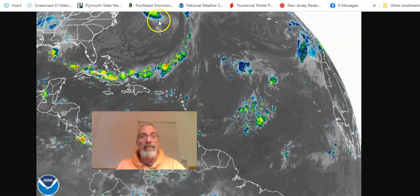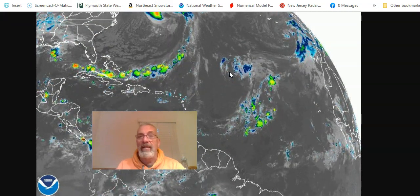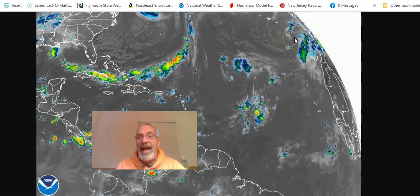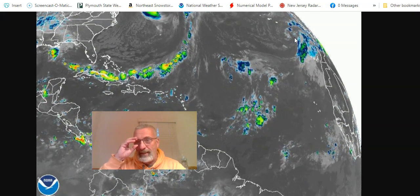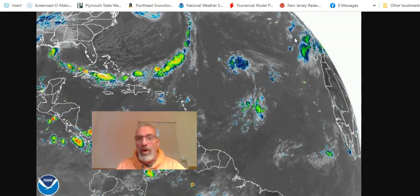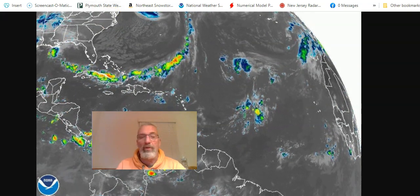Here's a wide view of the tropics. Teddy is just getting out of the picture now, and you see there's an upper low sitting out in the Atlantic. Out to the right is Tropical Storm Paulette, which reformed last night. It looks pretty small and kind of ragged, and it'll probably be gone in another 24 hours or so.